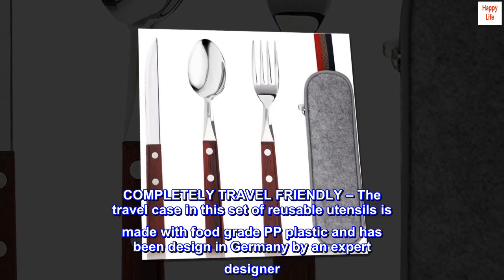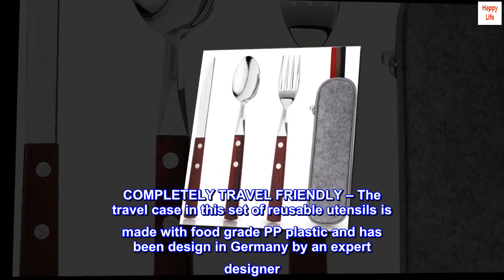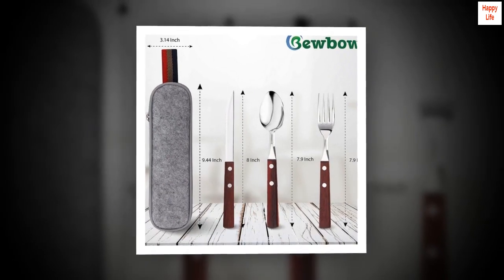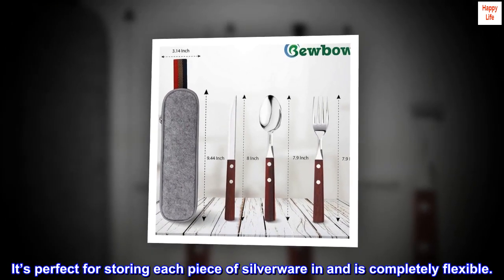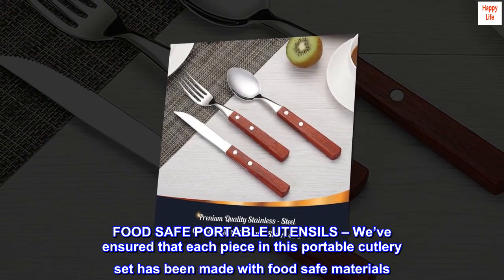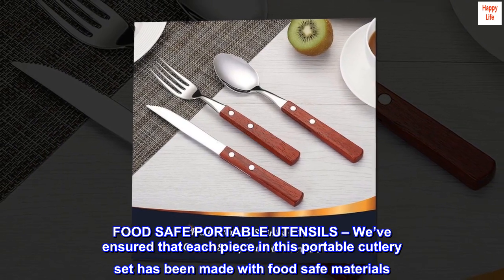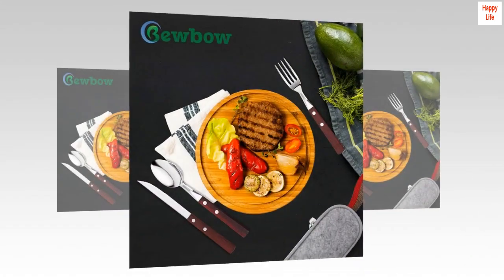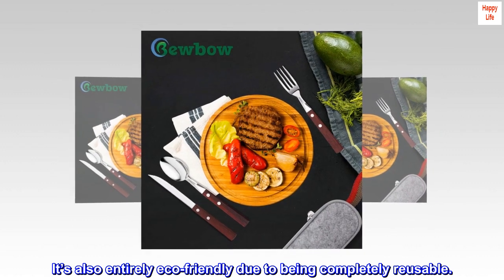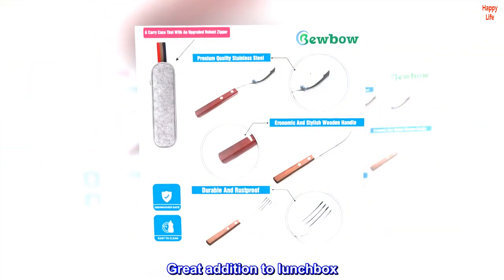Completely travel friendly: the travel case in this set of reusable utensils is made with food grade PP plastic and has been designed in Germany by an expert designer. It's perfect for storing each piece of silverware and is completely flexible. Each piece in this portable cutlery set has been made with food safe materials, and it's also entirely eco-friendly due to being completely reusable.